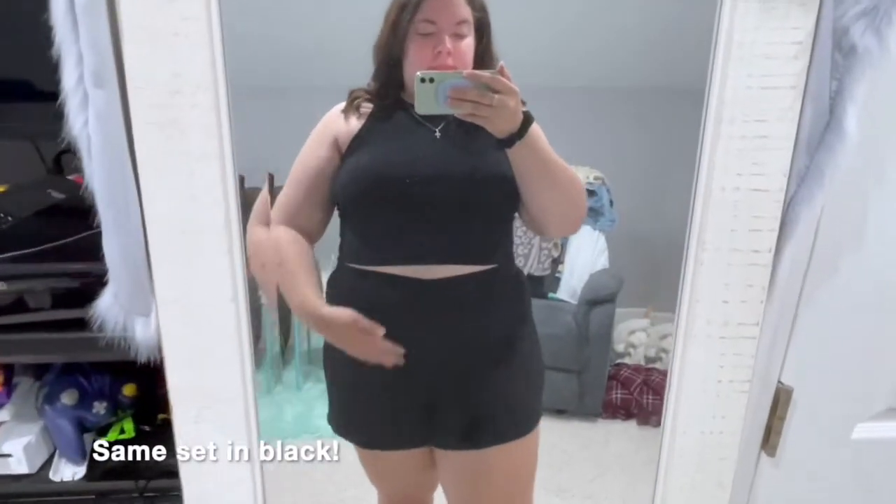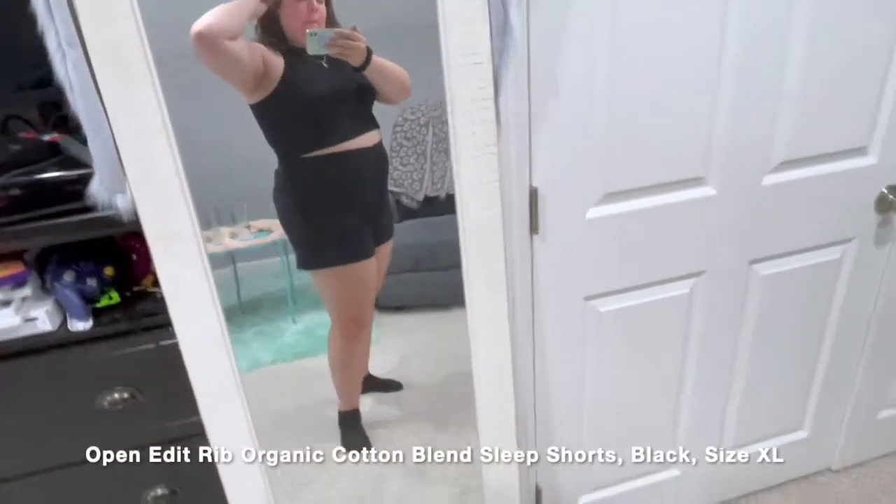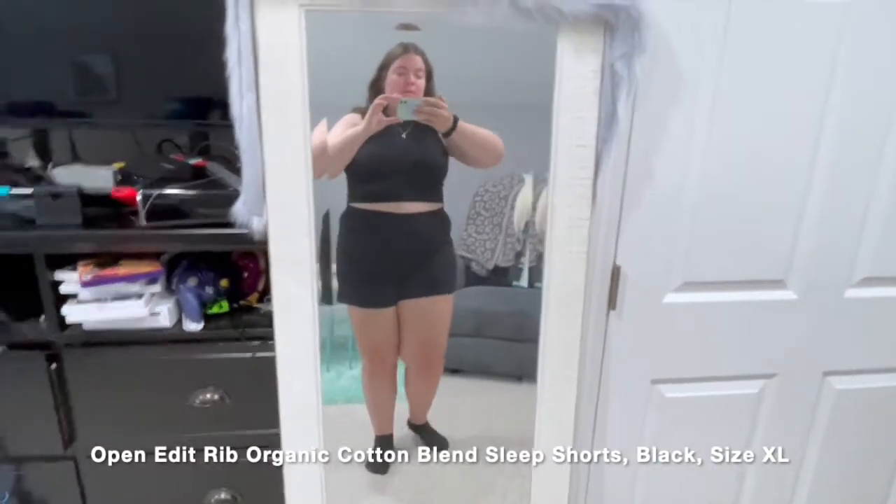I also got the same set in black. I like that you can really dress it up or dress it down — I have my necklace on with it. It's actually a sleep set, but honestly I would wear it out of the house as an outfit. I highly recommend it, especially if you work from home — it's a great, easy outfit that's very comfortable.